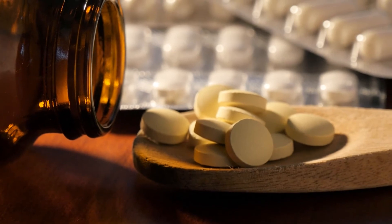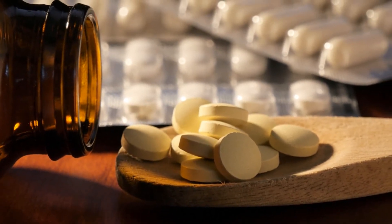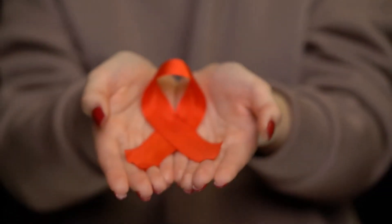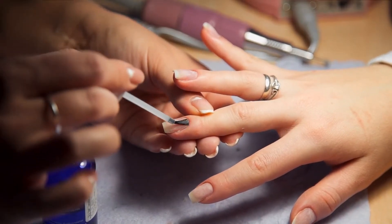Some medications can also be the culprits behind blue nails, like drugs used to tackle malaria. Another rare cause of blue nails is HIV. Bluish nails are also a symptom of COVID-19, so it is better to get yourself checked if the problem persists.